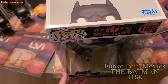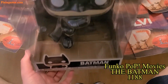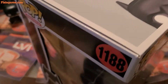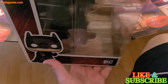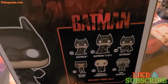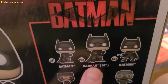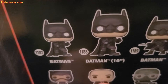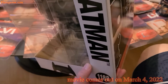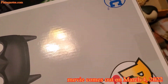Hi guys, this is Funko Pop Movies — this is the Batman 1188, the movie one. The Batman movie comes out on March 4. It comes in this extremely big box, and there are six in this collection. This one is the big one, 1188 — it's 10 inches, the super size one. I'm going to take it out of the box, but this is the kind of box it comes in, pretty big in size.